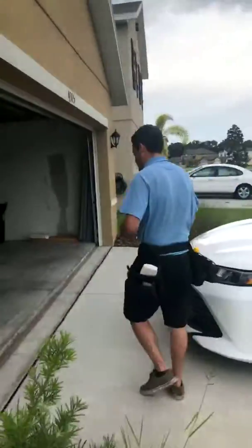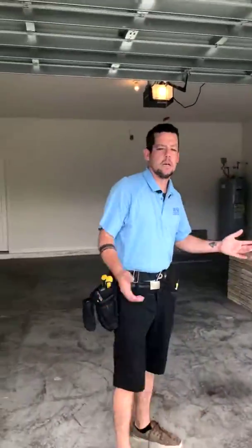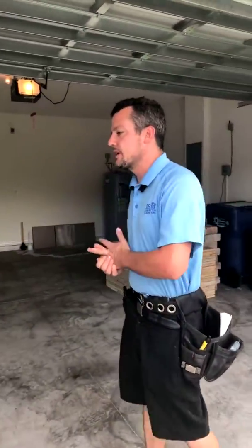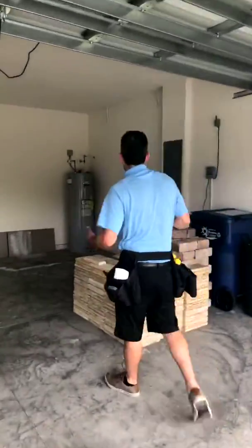Let's step into the garage here and we will cover a few things. We are obviously looking for the major components: structural components, building envelope, roof, electrical, plumbing, AC — pretty much everything in the dwelling itself. We will start over here with the electrical.